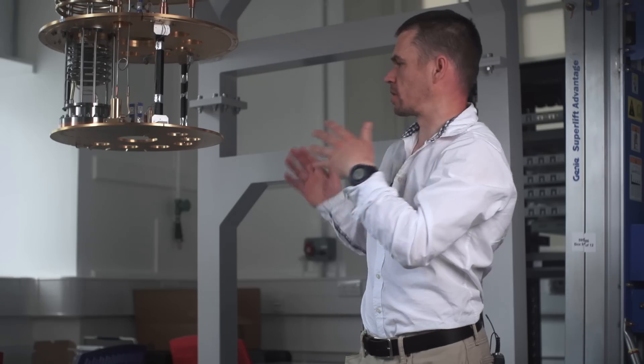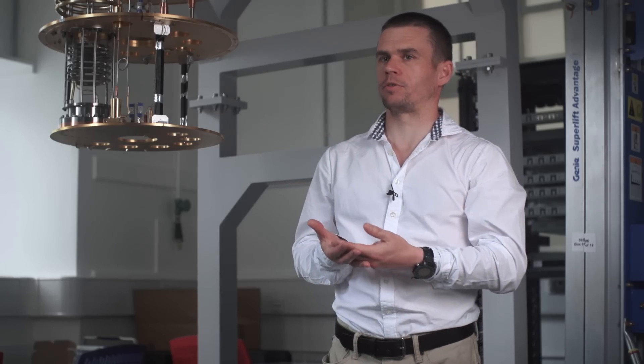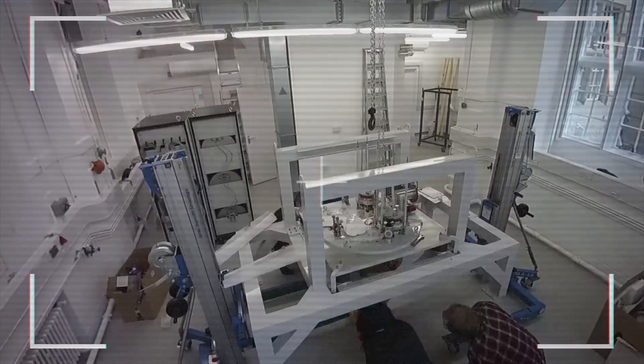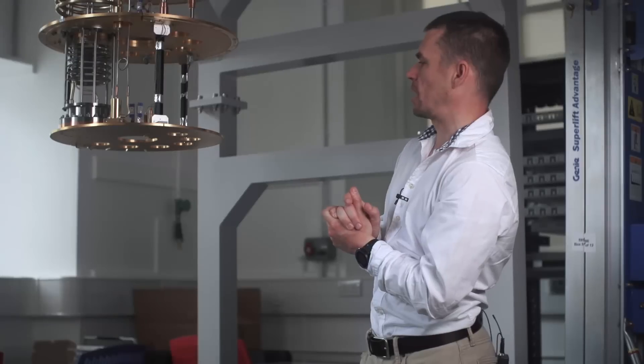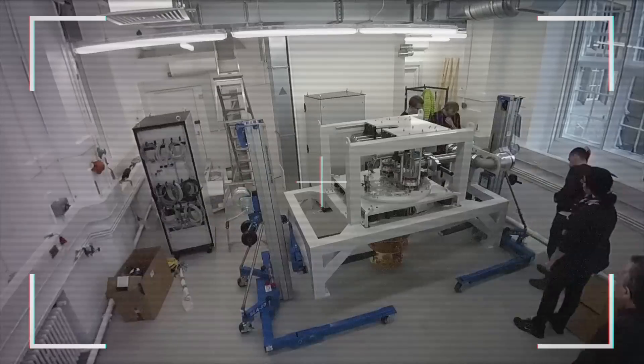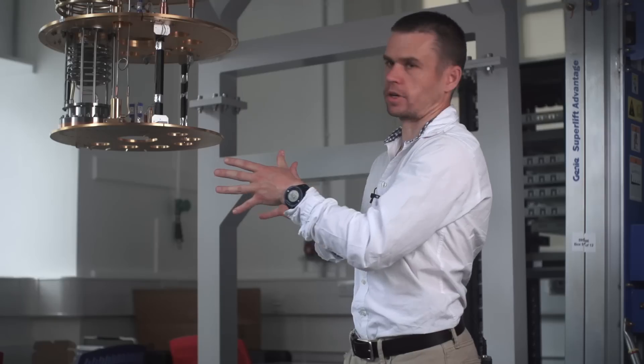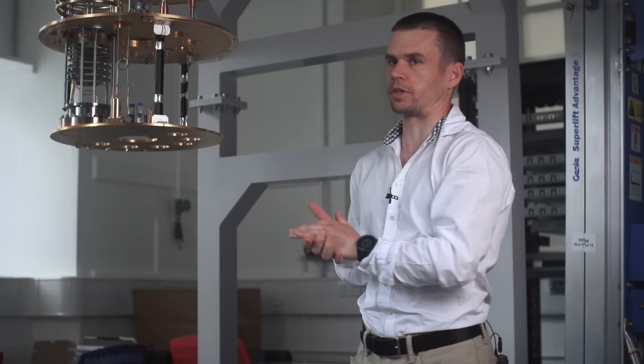Fridges which are this large and reach this low temperature is only a relatively recent development. Oxford Instruments provide us with this fantastic world-class cryogenic platform, and what we now build into it is all the control electronics and the actual quantum circuits that we put down here to do the quantum computing experiments.